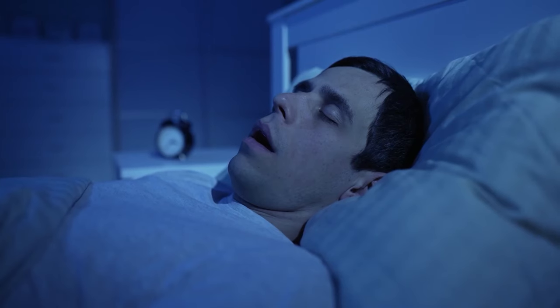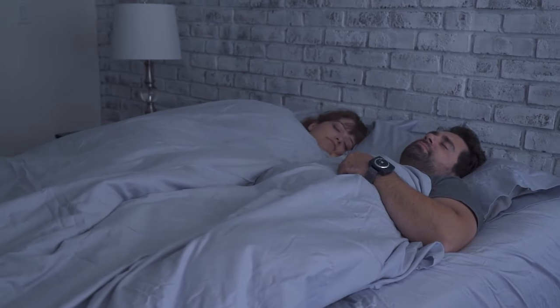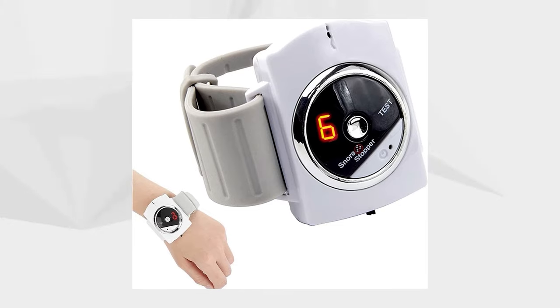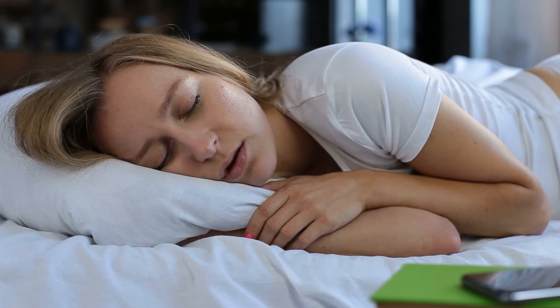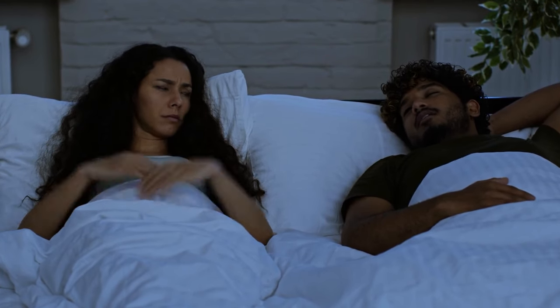Sleep Connection: Suffering from loud snoring? Sleep Connection is your solution. This breakthrough anti-snoring wristband uses intelligent technology to detect snoring and provide sensory feedback, ending the noise. Wear it like a wristwatch before bed — it's comfortable, adjustable, and non-binding, ensuring uninterrupted sleep. Benefit from state-of-the-art technology, comfort, and affordability, while putting snoring to rest with Sleep Connection.